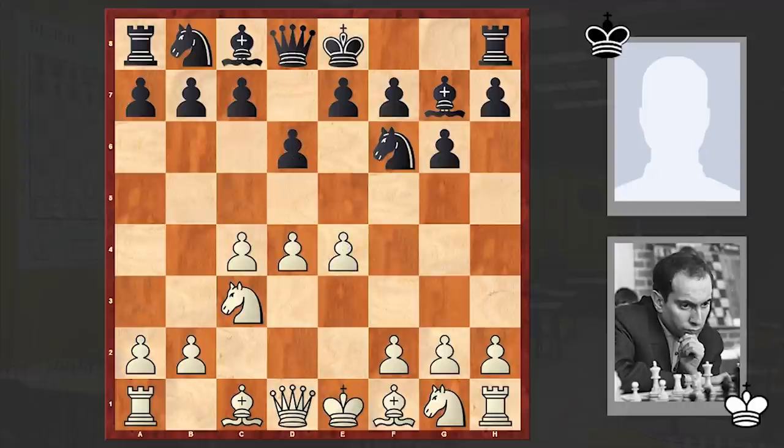Black is going for the good old King's Indian Defense, against which Tal is employing the Sämisch variation — probably the sharpest line one can choose against the King's Indian Defense. With f3, white is forming a pawn chain. The pawn on f3 can support the advance of the g-pawn. In this line white usually castles queenside and then throws all his forces at the Black king.